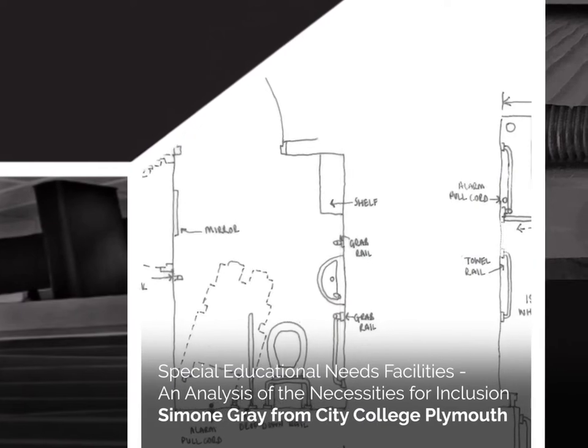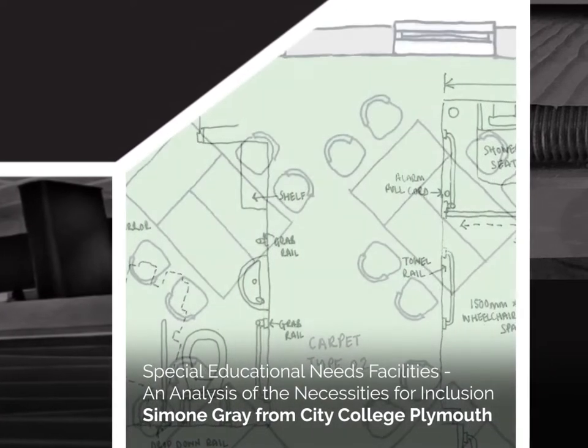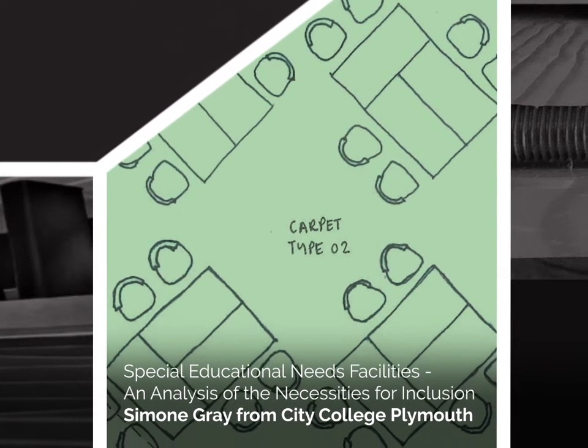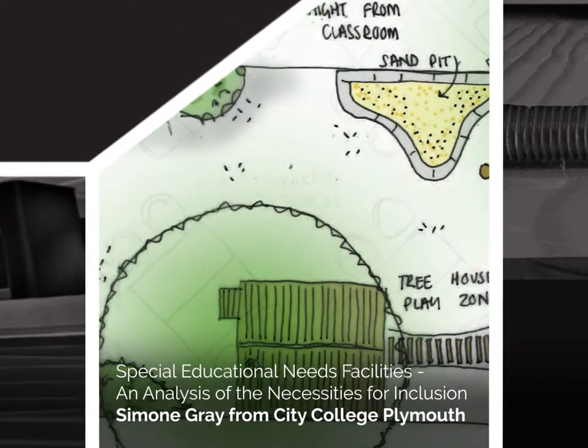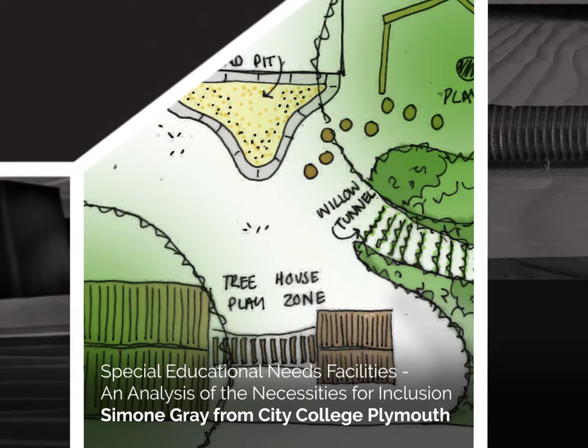Special Educational Needs Facilities: An analysis of the necessities for inclusion. Simone Gray from City College Plymouth. This research details the main features to be incorporated into a mainstream school that are necessary for the inclusion of children with additional needs.